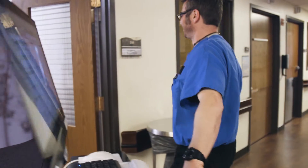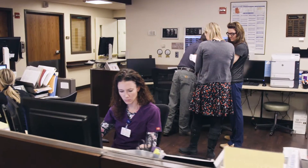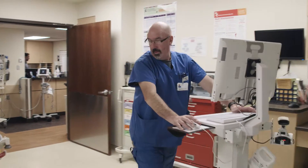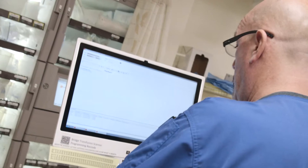One of our main goals was user personalization — delivering something that makes their lives easier, something that really helps them treat patients and see more patients during their shift.